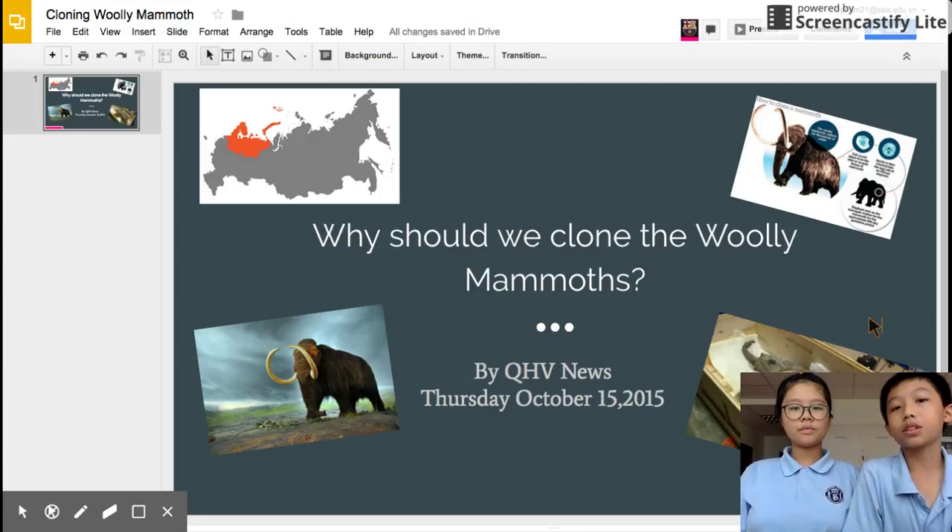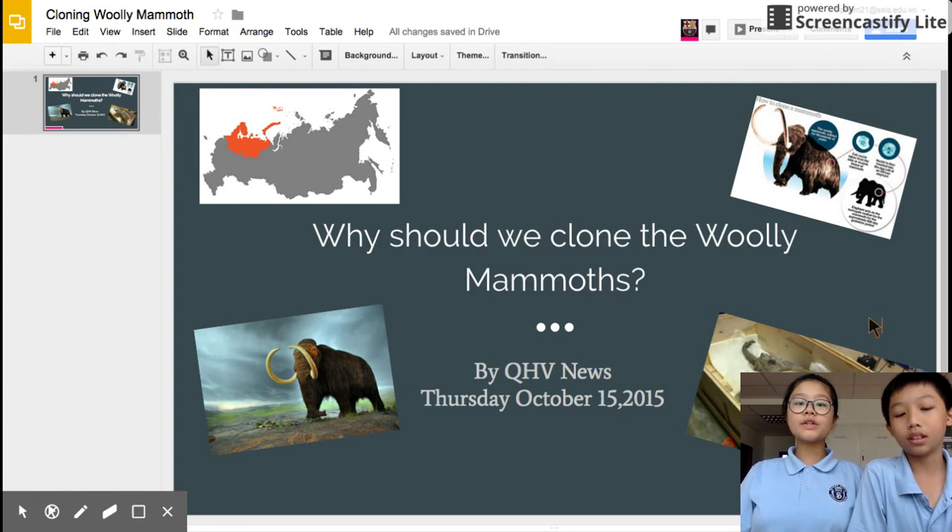To sum up, the two reasons scientists are trying to find a way to clone the woolly mammoth are to use them as medical treatment and to study more about the past — what this animal did. Based on our knowledge of woolly mammoths, we think scientists will eventually be able to clone them in a short period of time and will gain a lot of advantages from doing so.